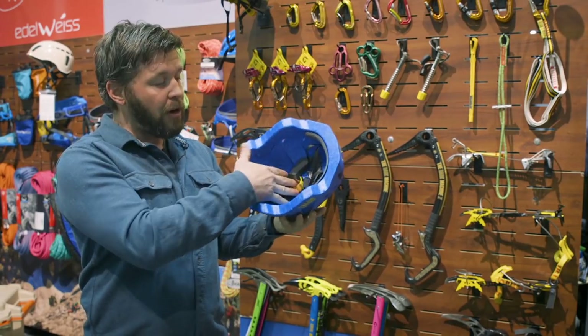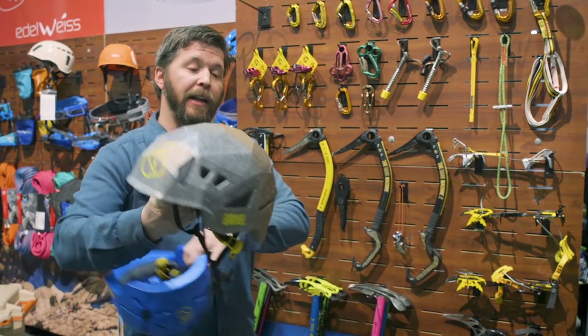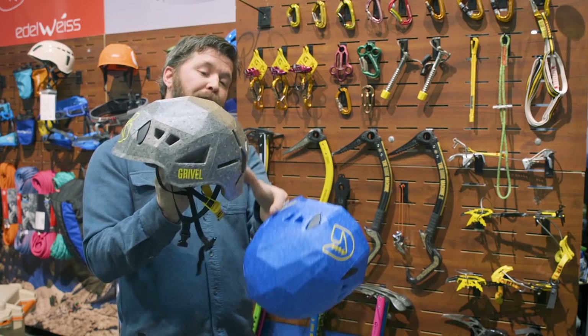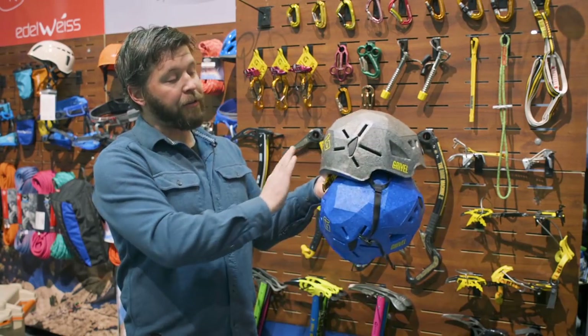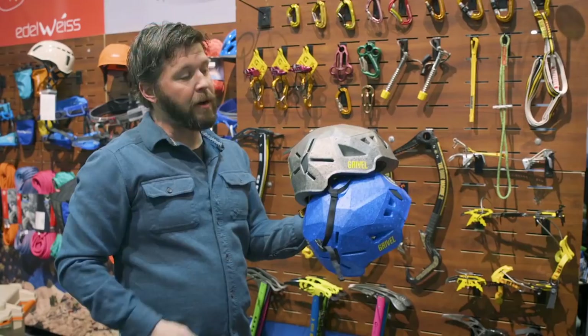It basically disappears inside the helmet, so you can throw a jacket in there and put it in your pack. It does hold both headlamps and goggles — this flat surface on the back allows for a goggle strap, as well as these headlamp clips.